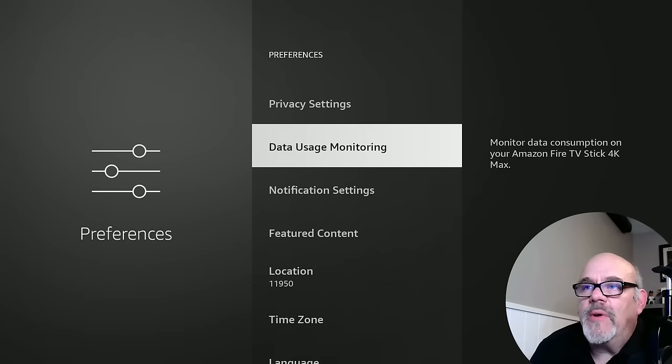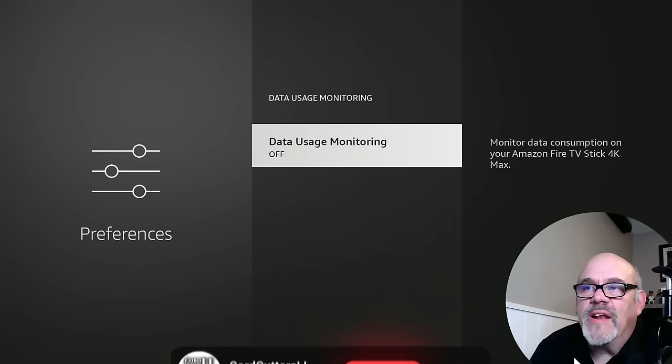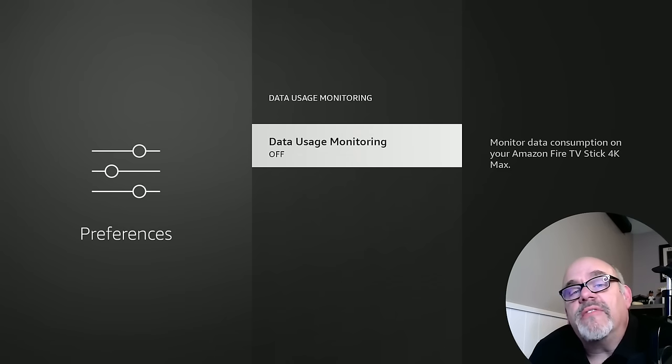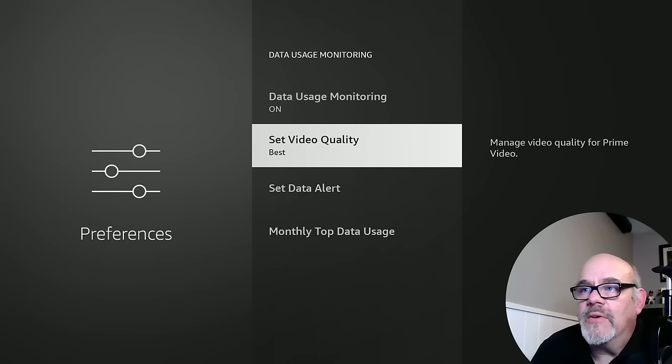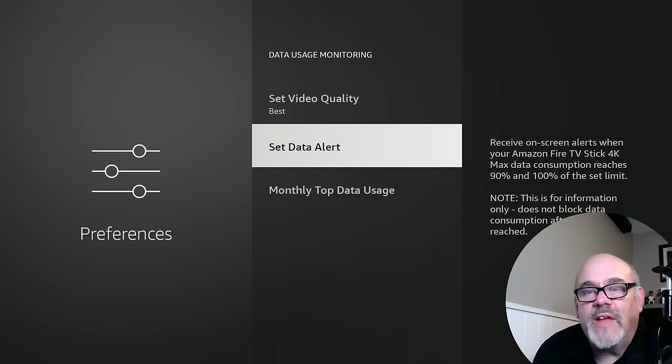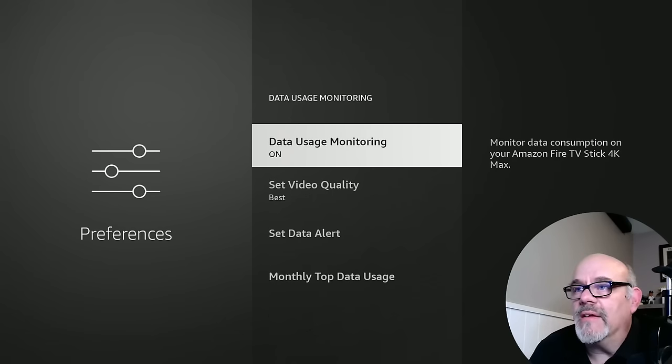The next setting we want to look at is under Data Usage Monitoring. This one is off by default, but basically if you have an internet connection that is limited in bandwidth — like you can only use a certain amount of gigabytes per month — you can turn this on and set a data alert, so if you get to around 90% of your data usage for the month, you'll get an alert. I don't think that's really relevant for most people, so we can go ahead and leave that off.